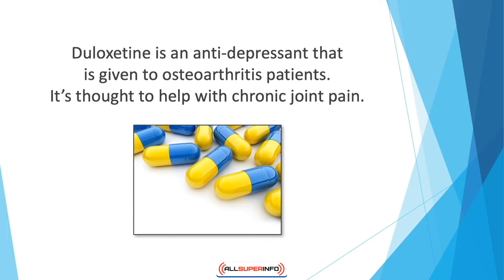Duloxetine is an antidepressant that is given to osteoarthritis patients. It's thought to help with chronic joint pain. It also has side effects such as dry mouth, fatigue, sweating, nausea, and constipation.